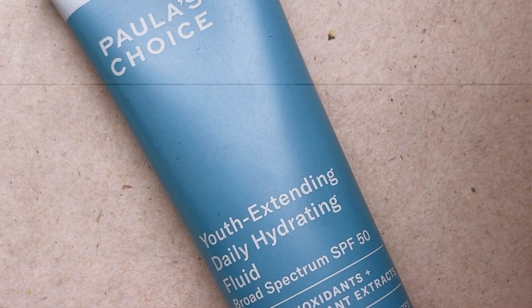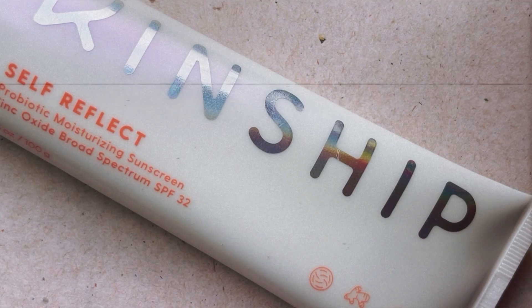I'm currently rotating between the Paula's Choice Youth Extending Daily Hydrating Fluid SPF 50 — I go for this one when I'm going out or wearing a ton of makeup because it's SPF 50 and pretty lightweight — and today I'm feeling the Kinship Self-Reflect Probiotic Moisturizing Sunscreen Zinc Oxide Broad Spectrum SPF 32. This is a jumbo size. People on Instagram were raving about this last year, and I bought it but didn't start using it until this year. It's so good — packed with great ingredients like probiotics.